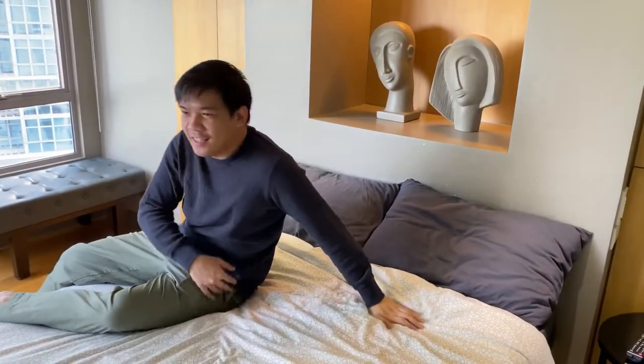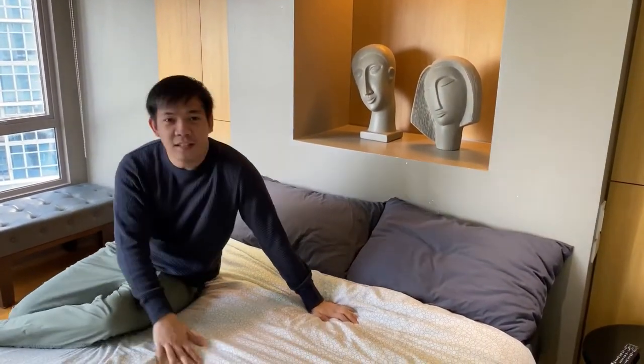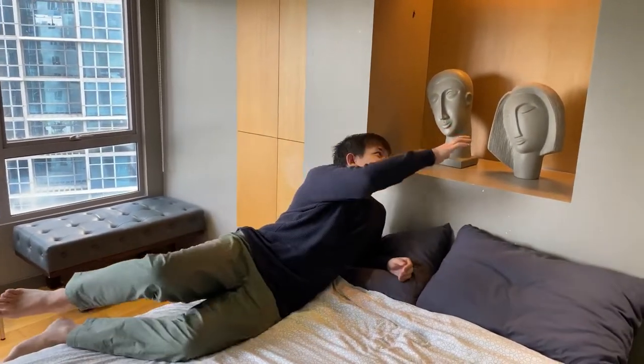This is the bed — it's very cozy. I'm always late because the bed is so comfortable to sleep in.